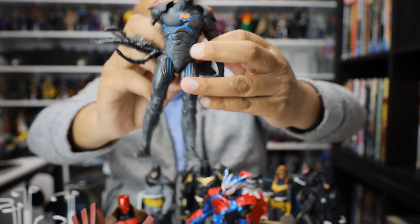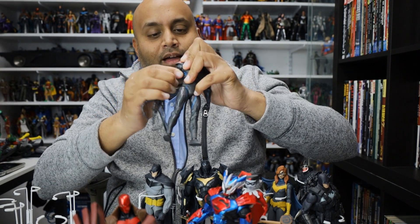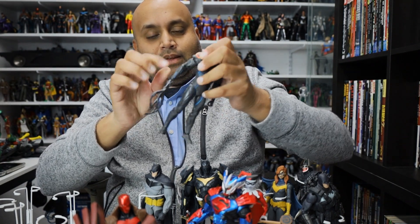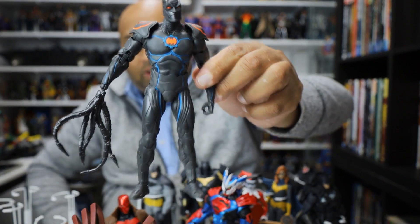The arm does pop off on this one — it's not broken, it just pops out of the socket and I just have to get it back in there. But it's just such a cool, clean design. Really nice figure.